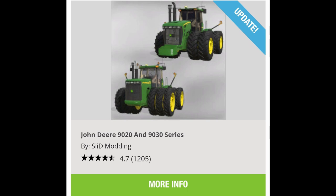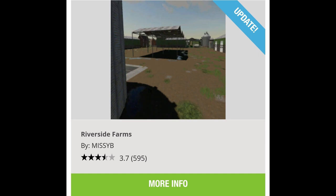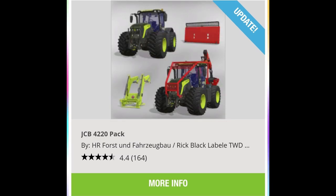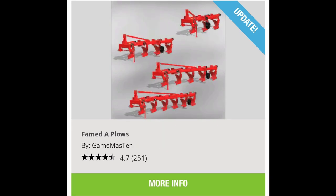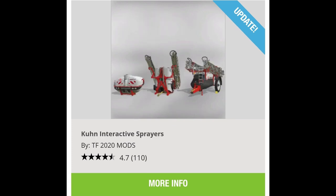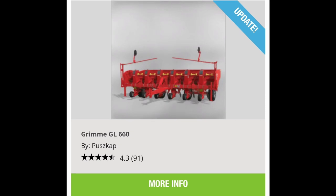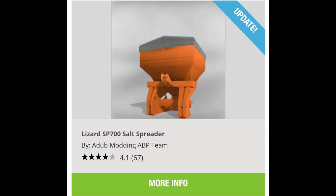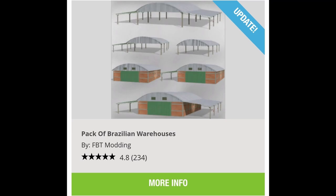Updates include: John Deere 9020 and 9030 Series (which adds the 9030 so it's pretty much a new mod), update to Riverside Farms, John Deere Wind Rower, JCB 4220 Pack, Fendt Plows, Massey Ferguson Plows, Kuhn Interactive Sprayers, Grimme GL 660, Massey Ferguson 9407S, Lizard SP 700 Salt Spreader, and Pack of Brazilian Warehouses.